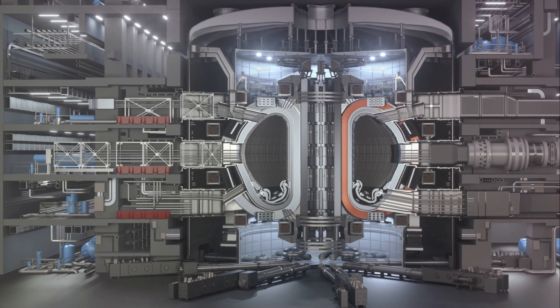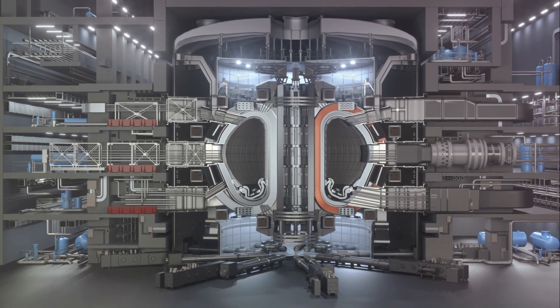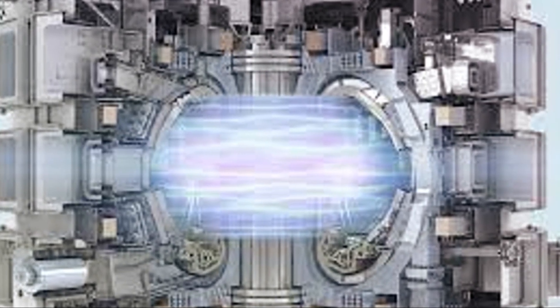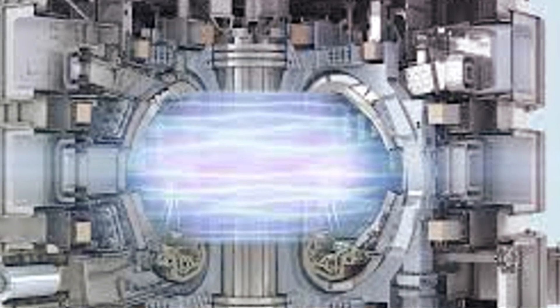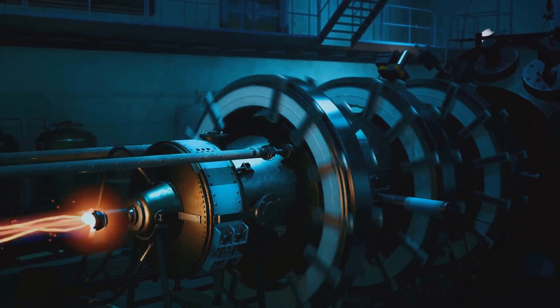The project revolves around a massive machine known as a tokamak — a Russian acronym for toroidal chamber with magnetic coils. The tokamak's function is to generate the extreme conditions necessary for fusion to occur. Inside the tokamak, temperatures reach over 10 times that of the sun's core. This heat creates a plasma, and the magnetic coils confine and control this plasma, allowing for the fusion of hydrogen nuclei.